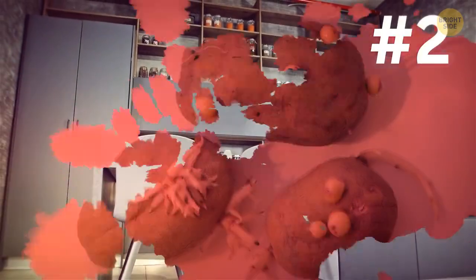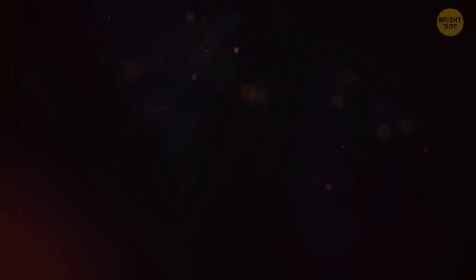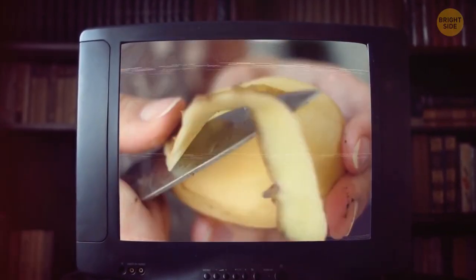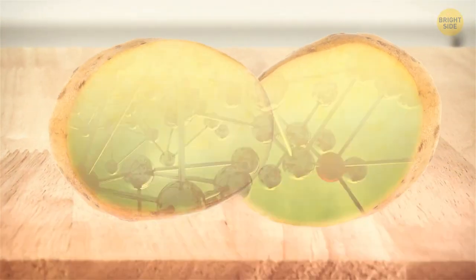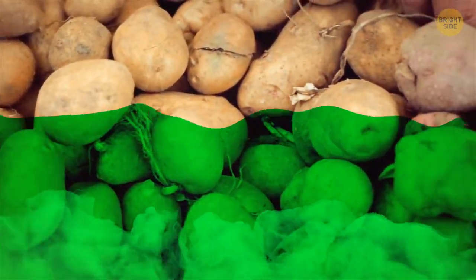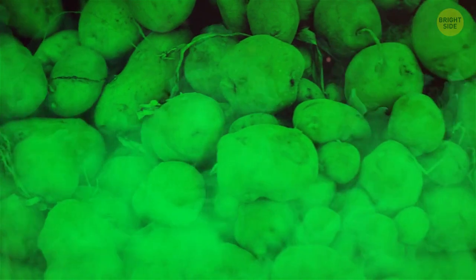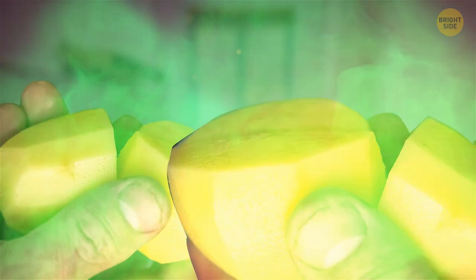Another danger lurking in your kitchen is potatoes with sprouts and green spots. Cutting off the green parts or sprouts solves the problem only visibly. The toxic substance called glycoalkaloid may have already spread through the whole potato — this substance turns some parts of a potato green. It's a sign for you. Eating this kind of potato can cause nausea, headaches, and other consequences.